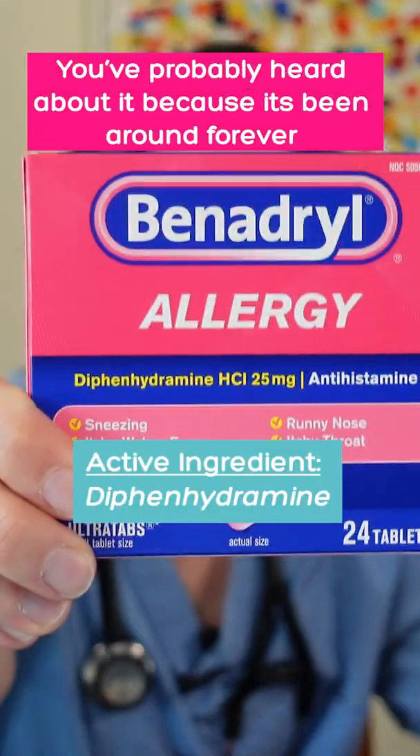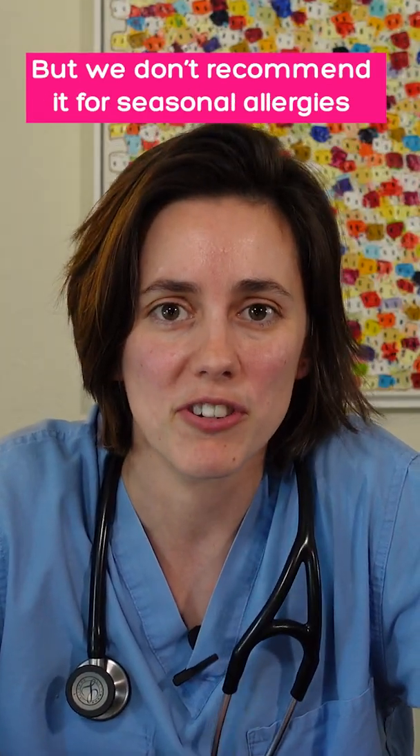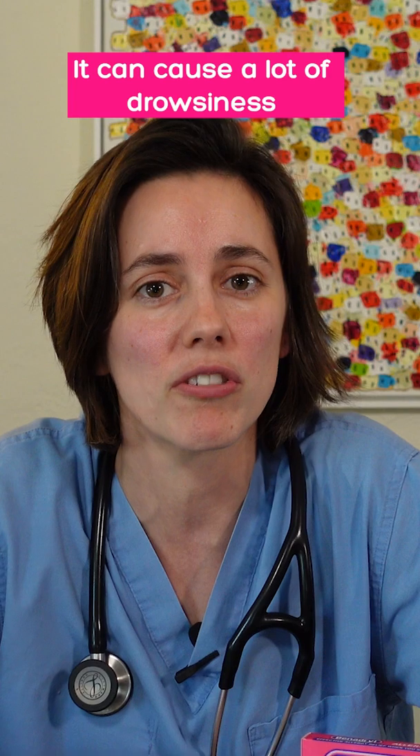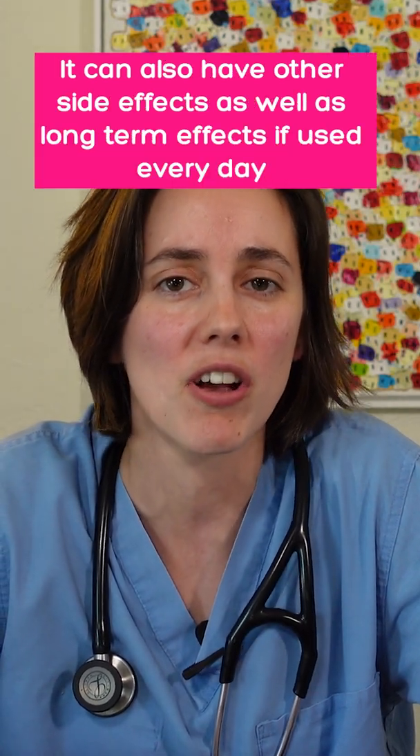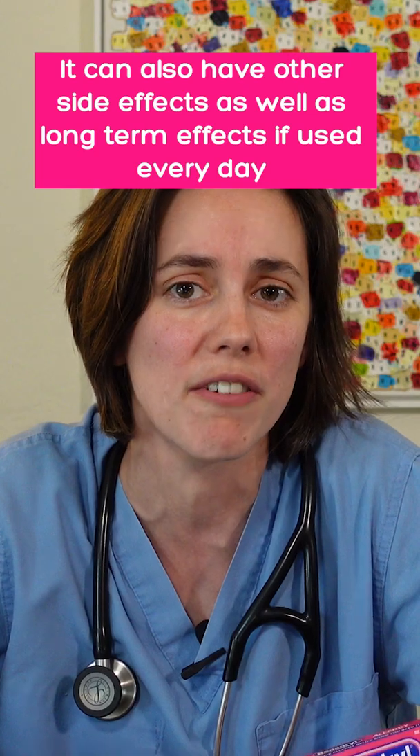So what about Benadryl? You've probably heard about it because it's been around forever, but we don't recommend it for seasonal allergies. It can cause a lot of drowsiness, but it can also have other side effects as well as potentially long-term effects if you use it every day.